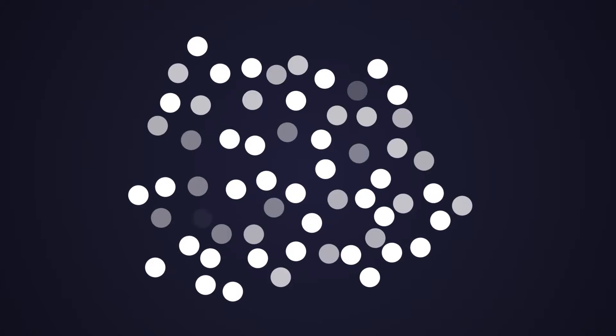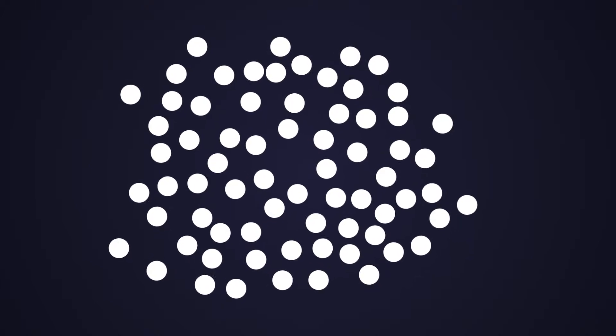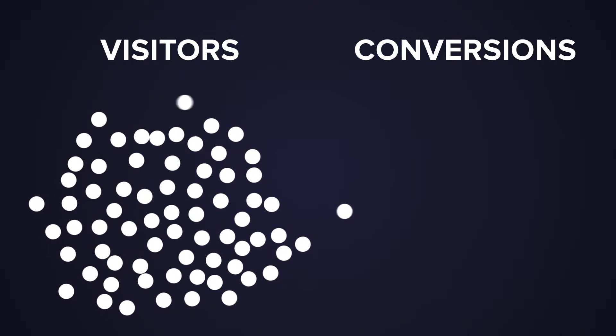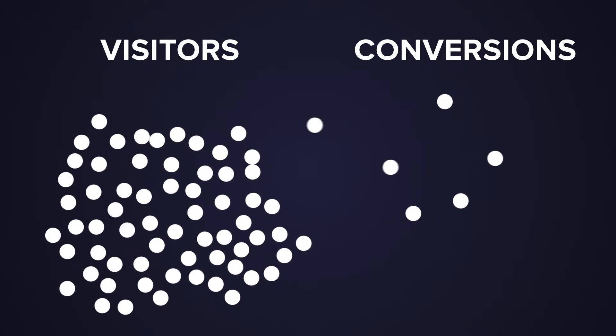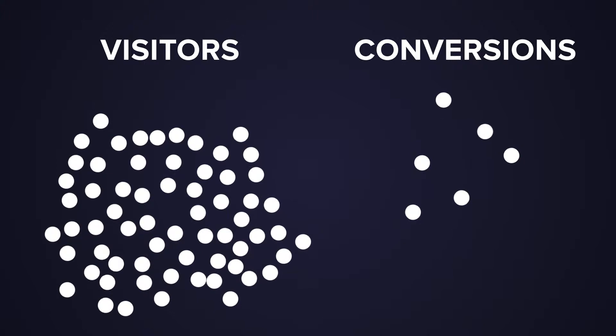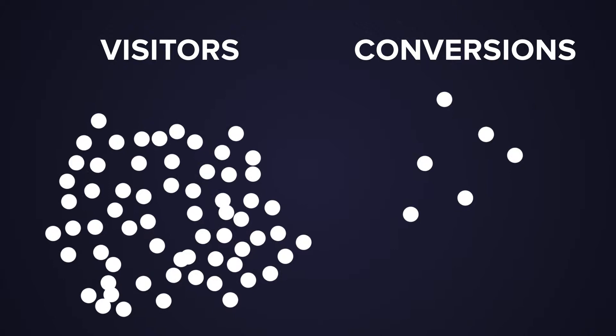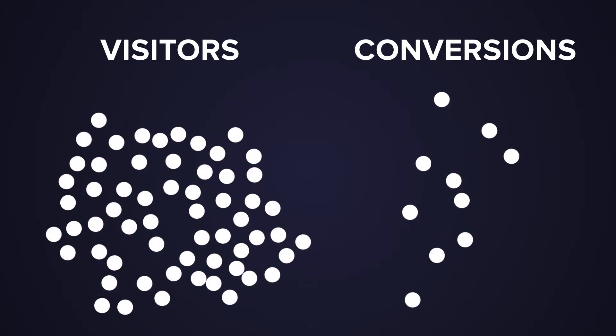What are the benefits of remarketing? Well, say you had a 10% conversion rate on your website, which of course is awesome, but that means that 90% of the people that have visited your site haven't purchased even though they were interested enough to get to your site. You want to get that second bite of the pie every day of the week. Out of those 90%, maybe they'll come back and purchase when they see that display ad.